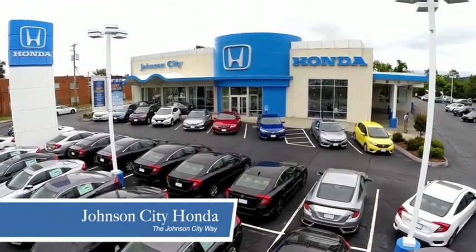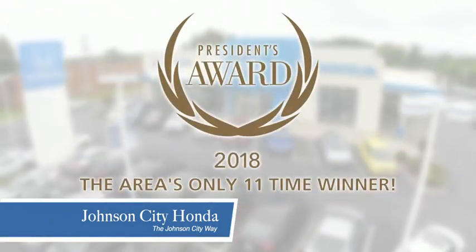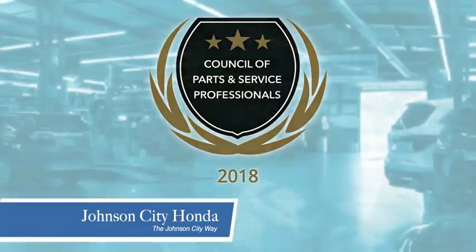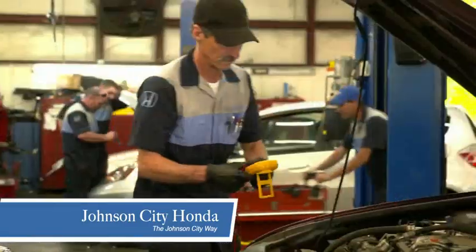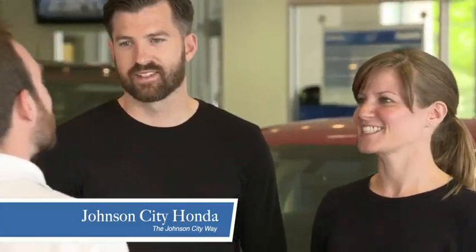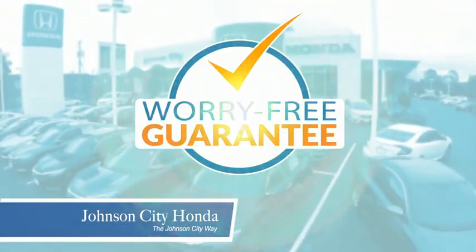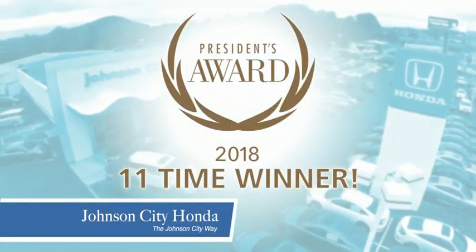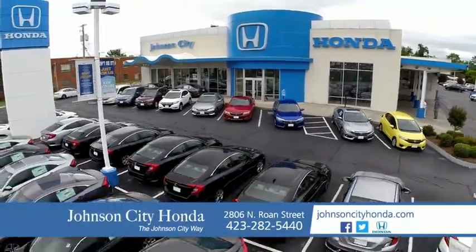Thank you, Tri-Cities, for making Johnson City Honda the area's only 11-time Honda President's Award winner and the recipient of the Council of Parts and Service Professionals. At Johnson City Honda, we have a commitment to deliver the service, selection, and savings you're looking for when buying a Honda. Plus, all our vehicles come with our worry-free guarantee at no additional charge and car washes for life. There's a reason Johnson City Honda is the area's only 11-time President's Award winner. We love our customers and the great products that we sell. That's the Johnson City way. Johnson City Honda, Johnson City.